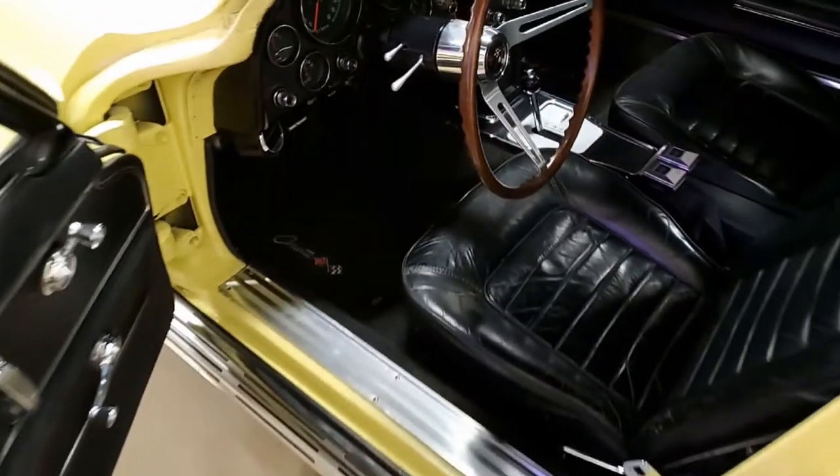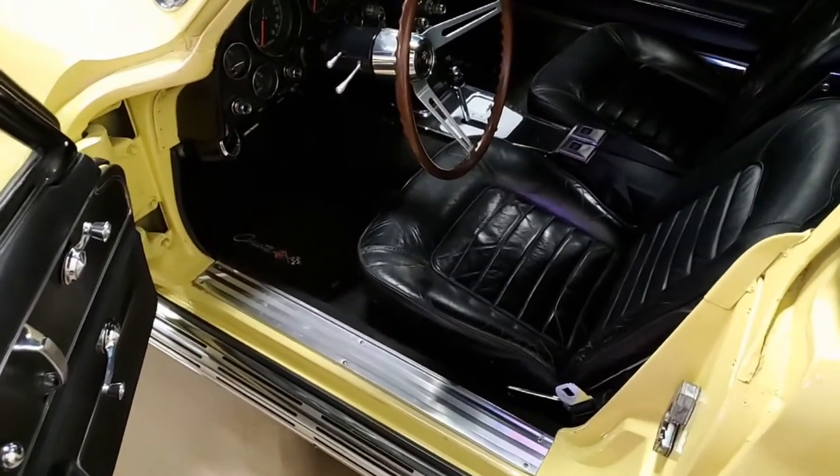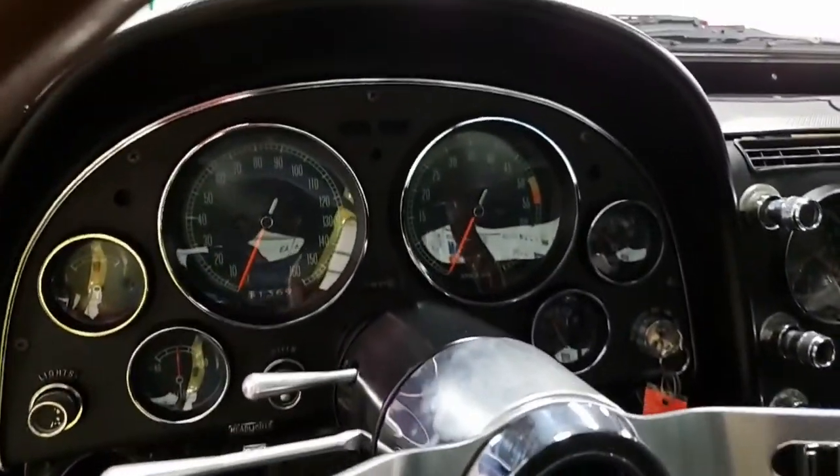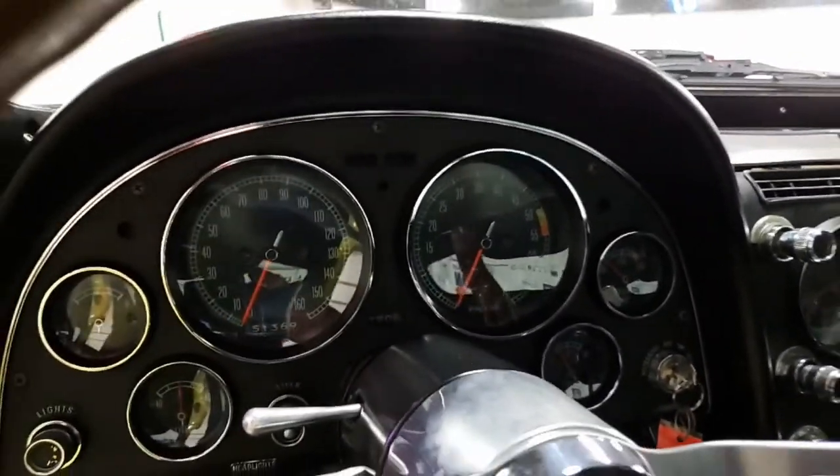The odometer shows 51,365 miles. Although the title reads as mileage exempt, we believe these to be the correct miles based on the presence and condition of the car's original parts.